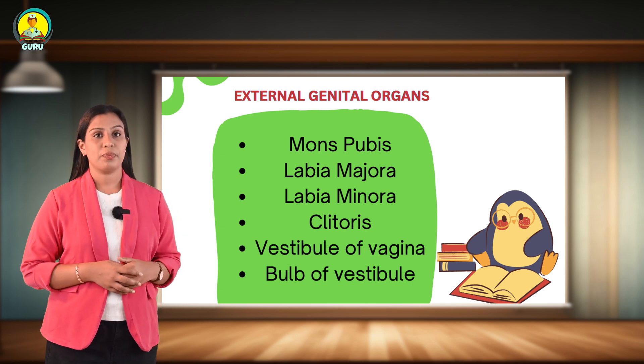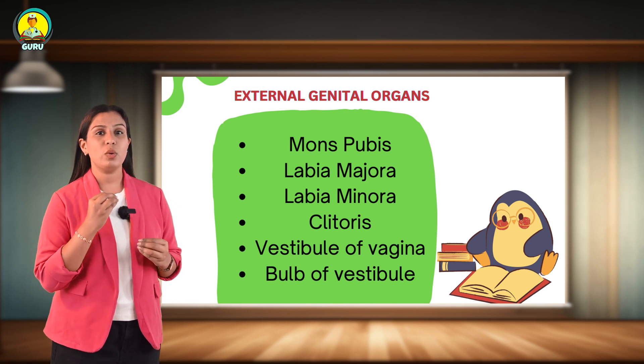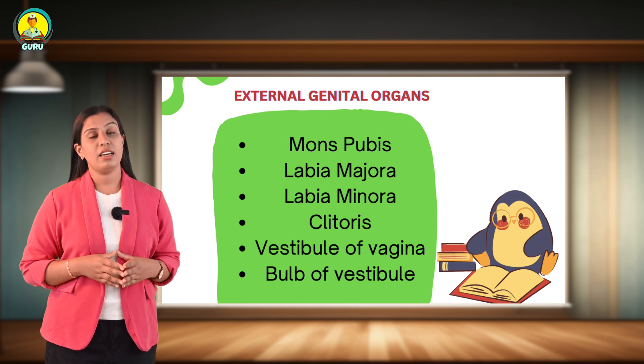Next, about the clitoris. The clitoris is a small erectile component that is found near the junction of the labia minora and the anterior of the vulva.